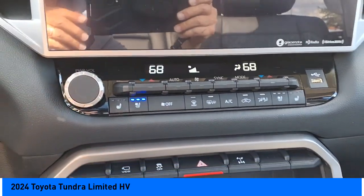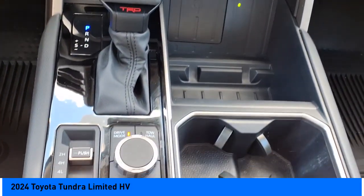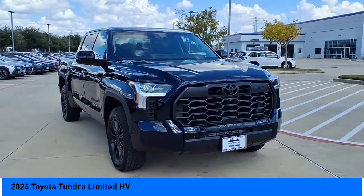Front suspension type: double wishbones and strut. Daytime running lights, starter type: starter belt alternator. Come take a test drive today.